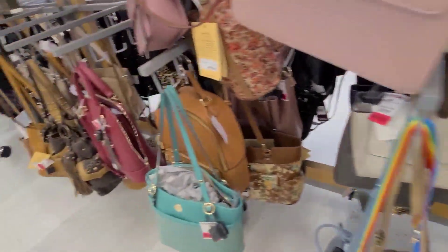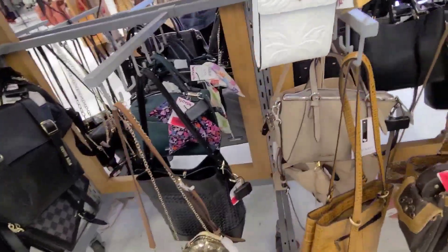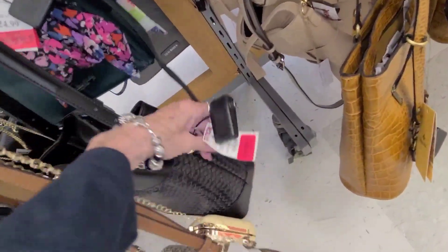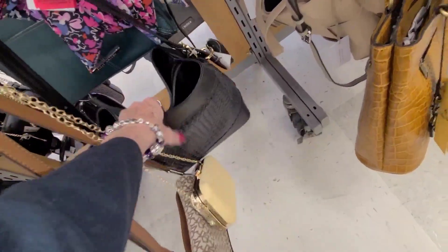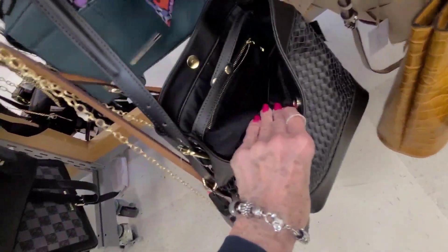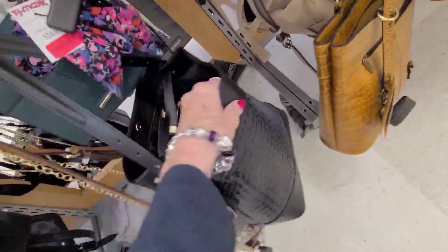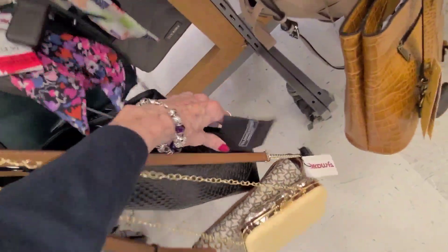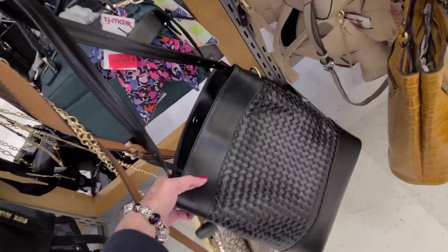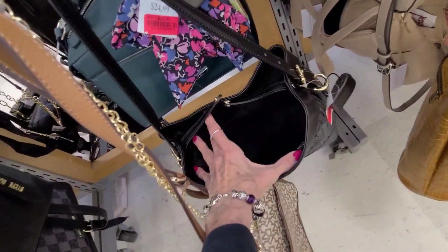Okay, I think I'll take a run over to Nordstrom Rack — I haven't been there for a while. This is $56.00 reduced. I do believe — I don't know if that's leather. Yeah I guess it is. Let's see what it says — Valentina Fiore. That's nice and deep, like a bucket bag.